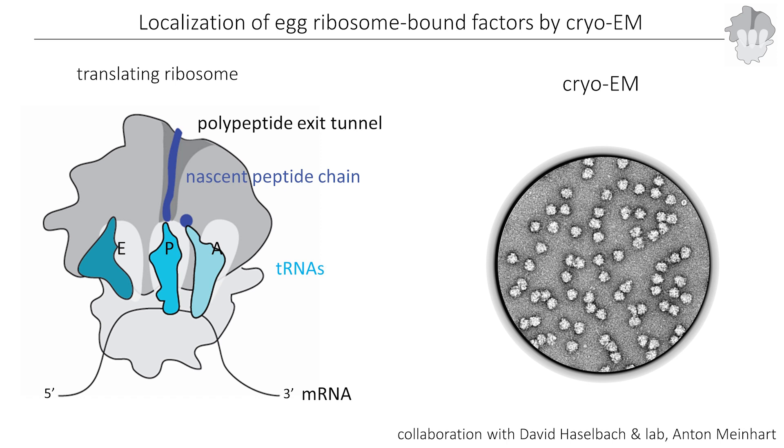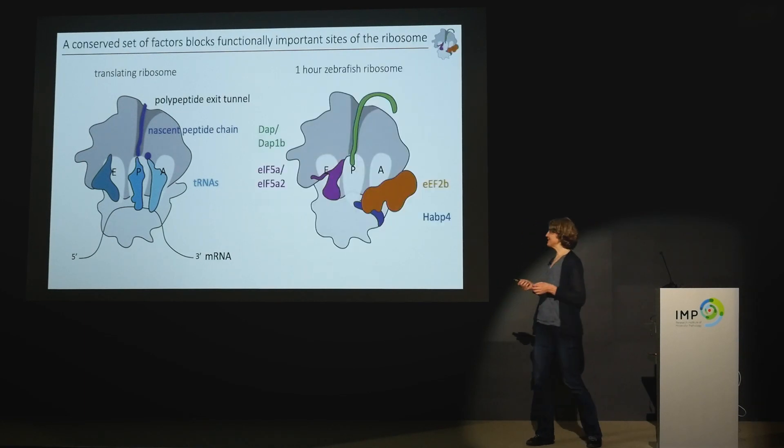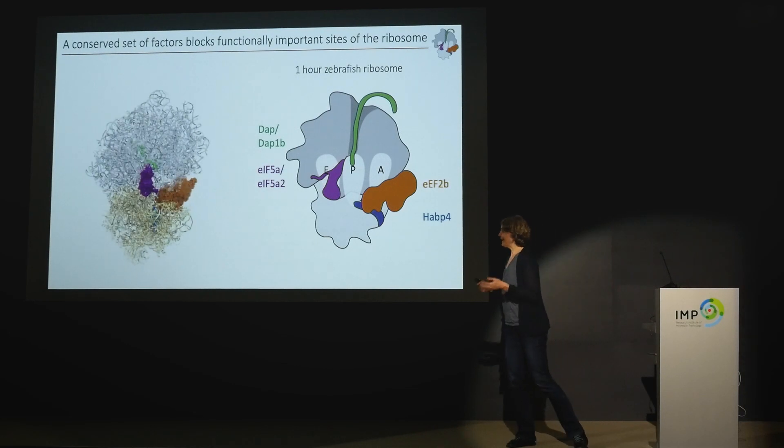In our ribosomes isolated from early time points — where we only have monosomes and presumably no active translation — we observed something very different. I'm showing this first as a scheme to orient you. We found all four factors from the mass spectrometry analysis localized to these ribosomes: EF2 is bound to the A site of the ribosome, HAPiP4 is bound where normally the mRNA would bind, EL5A is bound to the E site (exit site), and most importantly, DUP and DUP1B are inserted into the polypeptide exit tunnel.